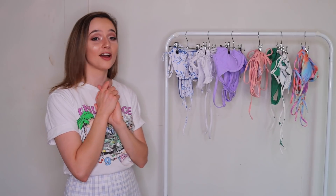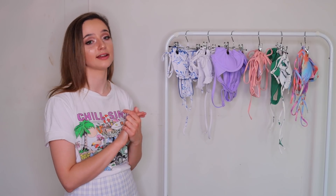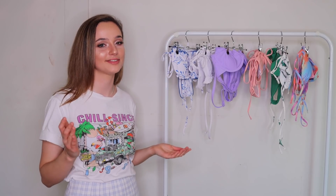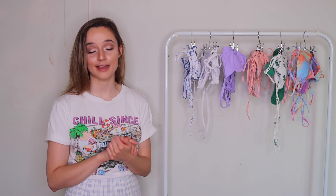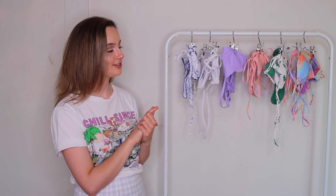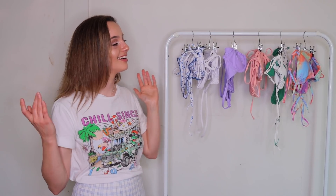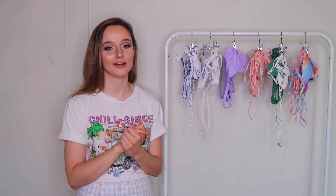That's all the bikinis! We got through that really quickly. I really love all of these — I'm super happy with the quality, and Shein has done an amazing job once again. I can't wait to do a million bikini shoots with everything I've bought. Thank you so much for watching — leave a like and comment telling me which bikini was your favorite. Mine would have to be between the dinosaur, the purple, or the tie-dye. Don't forget to subscribe and hit the bell button. I love you all — see you in the next video!